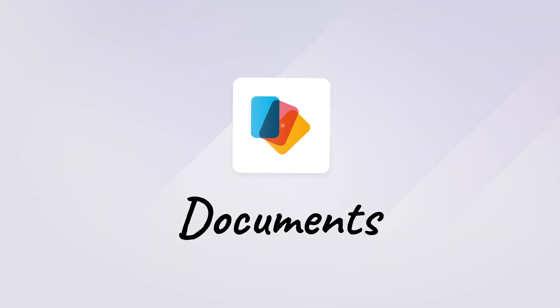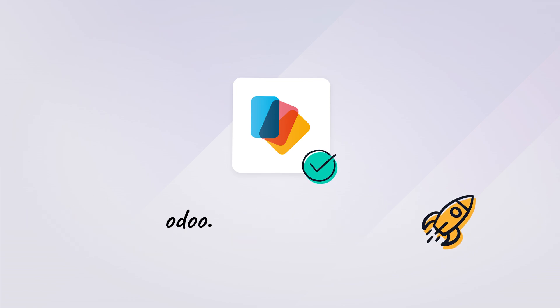Odoo Documents is fast, efficient, and free. Check it out for yourself at odoo.com/app/documents.